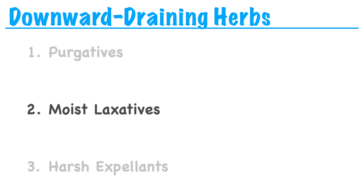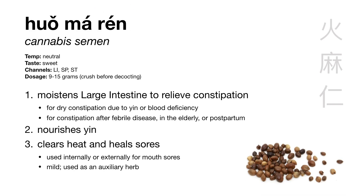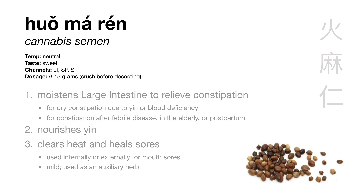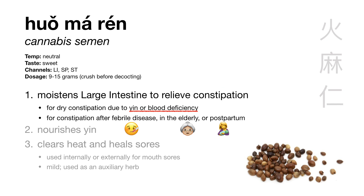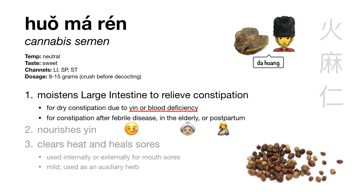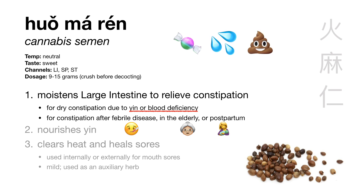Next, we have moist laxatives. The herb we learn here is huo ma ren, cannabis semen. Huo means fire, ma means hemp, and ren means seed — so huo ma ren means fire hemp seed, or just hemp seed. The reason we use seeds is because they contain oils which lubricate the large intestine to gently relieve constipation. Huo ma ren is especially useful for constipation with dry stools due to yin or blood deficiency — after a febrile disease when heat has damaged the fluids, or chronic constipation in weak, elderly, or postpartum patients. In these situations, using cold bitter herbs like da huang might be too strong and too draining, so instead we use sweet, moistening herbs.